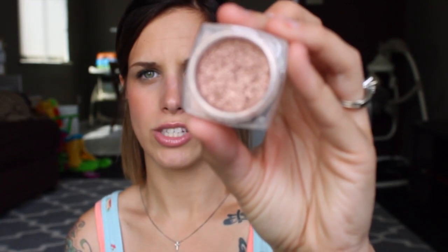My next favorite is this L'Oreal Infallible eyeshadow in the color Amber Rush. I have this in like every neutral shade they offer. A little secret: I use this as a bronzer slash highlighter and also an eyeshadow, because it's such a nice coppery, bronzy, rose gold — it's just real fabulous, you guys.